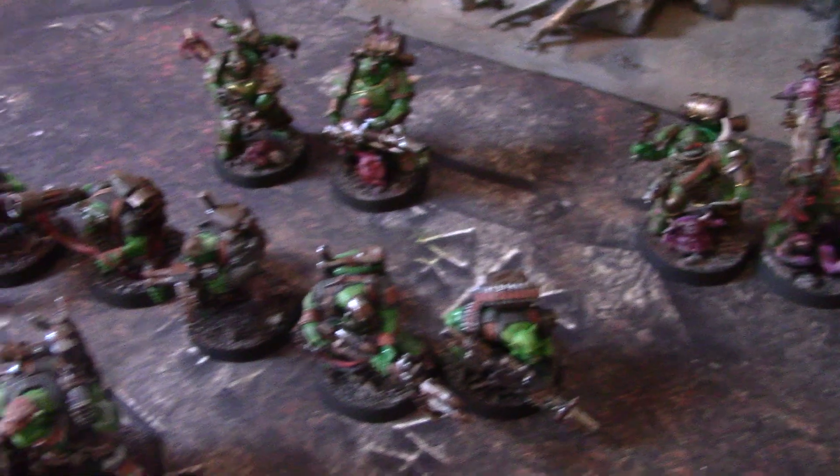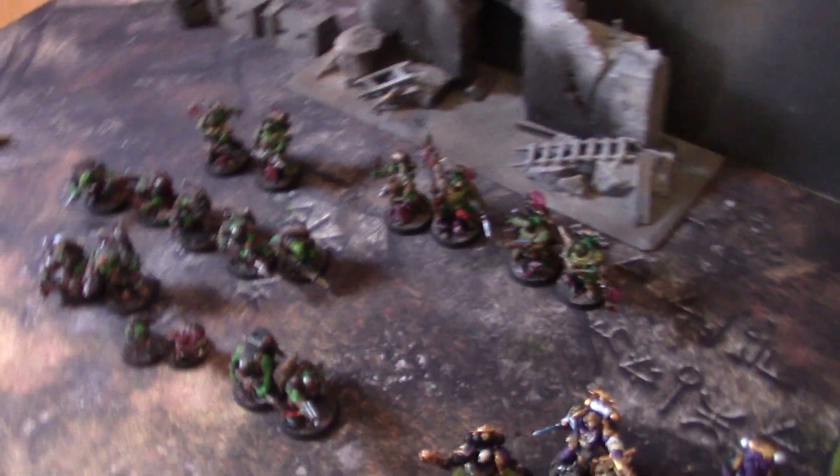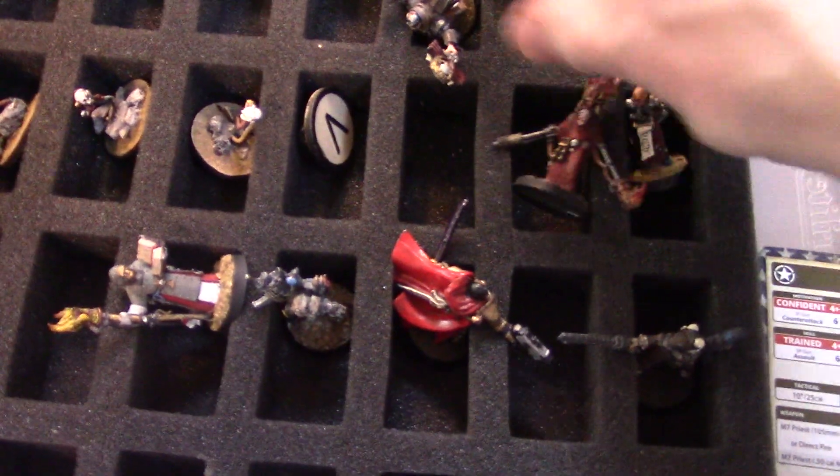These Death Guard models are pretty insane, and of course the orcs that go with that. Also, I've had a guy trade in these — they're in a bit of a state, but they're some old-school